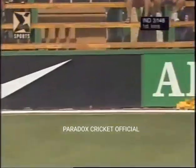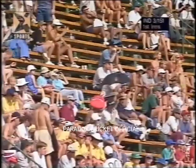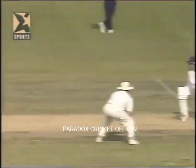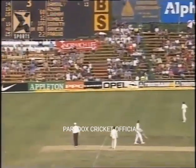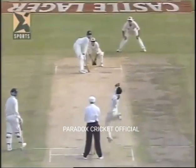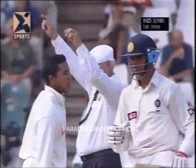He pulled it nicely, got into position very early, and it's over the rope — four more runs for India. 151 for three. A very loose delivery from Adams, and this time trying to pull a quicker one — but the ball was very quick. He picked it up early, got into position, hit it nicely over mid-wicket. Short line, picked up very well, and over the rope — it's a big six!